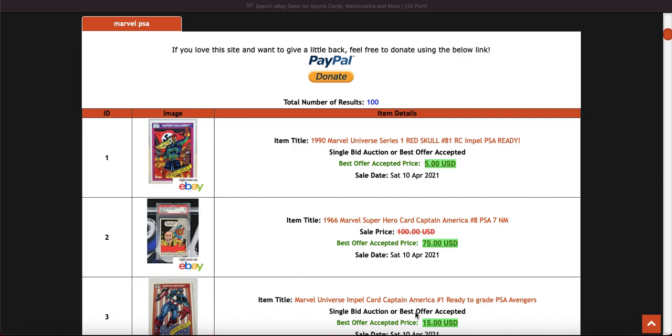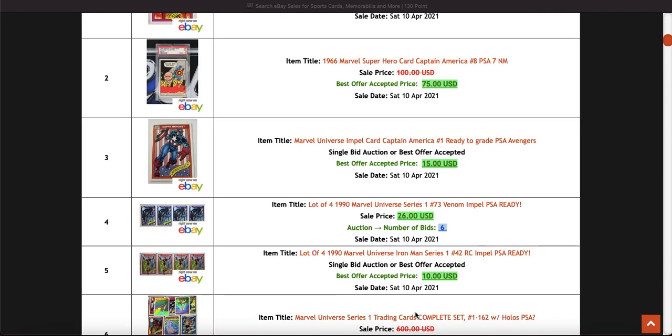Let's have a look and I'll also go through my thoughts on grading. I'm still not sure what to do if I'm completely honest. Anyway, I'll go into detail in a minute. Let's have a look at some cards.